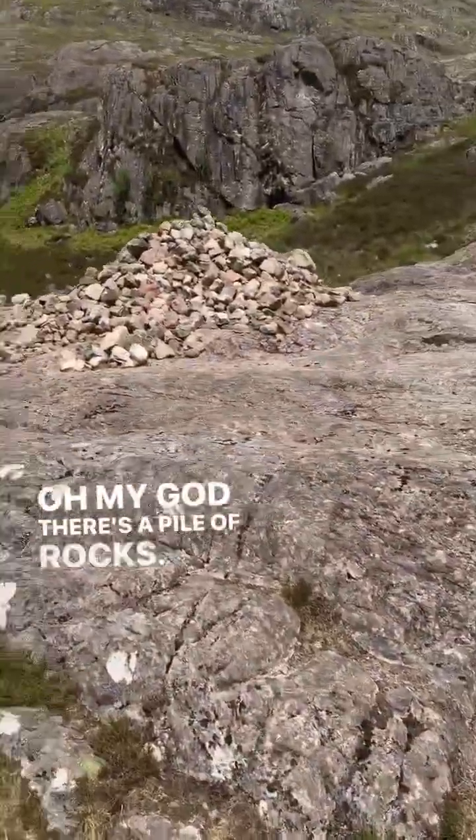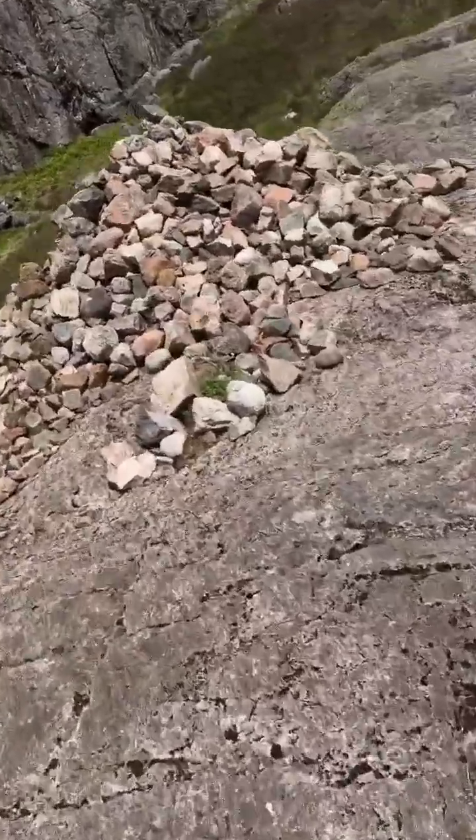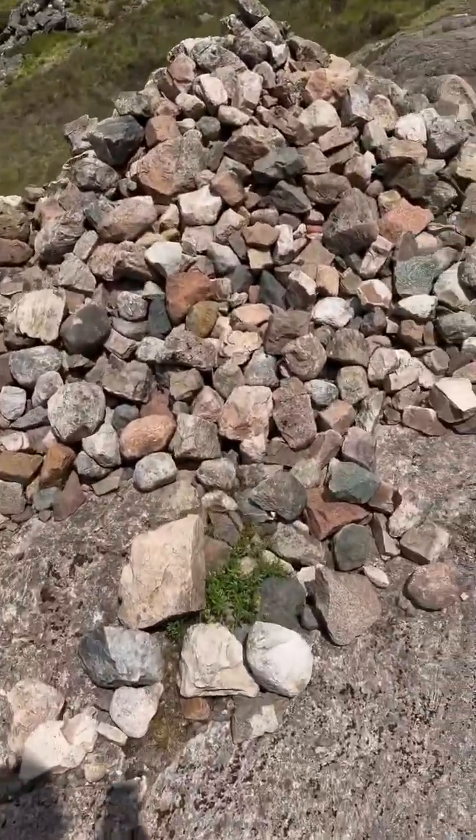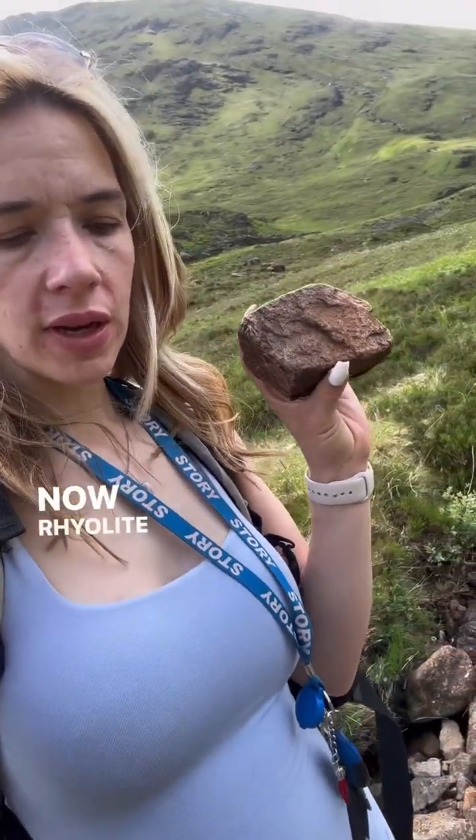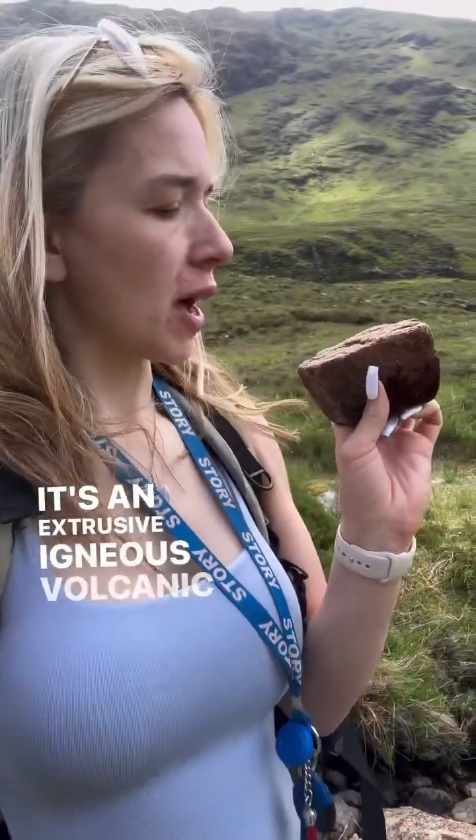Oh my god, there's a pile of rocks! Just came across a little bit of rhyolite. Now rhyolite is lava which means it erupts at the surface. It's an extrusive igneous volcanic rock.